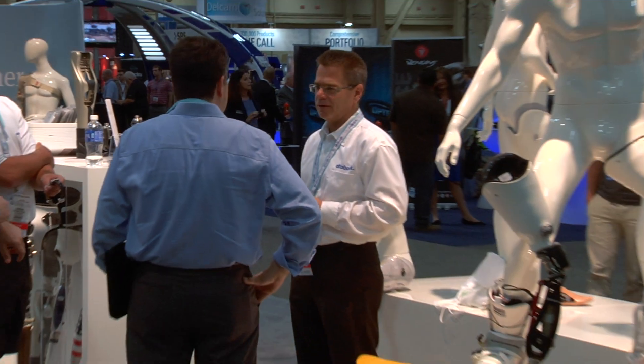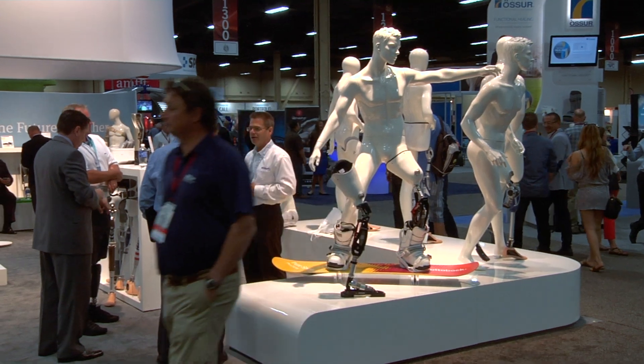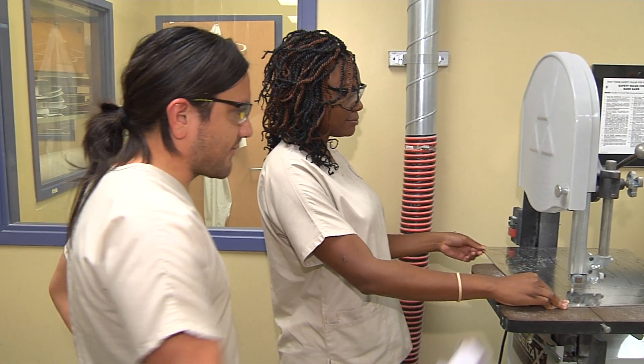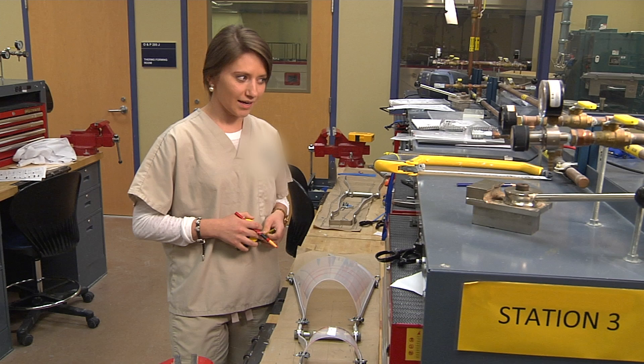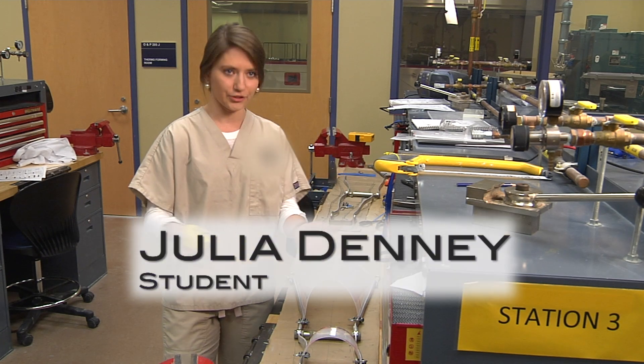If you're a student, a veteran, currently unemployed, or just looking for a new career, O&P could be a perfect fit. Find more than just a job — find a career. You can see devices changing the lives of patients, enabling them to walk better or to function better during their life. Seeing that hands-on, knowing that I'll be part of that someday is very rewarding. We're not just learning how to build something, we're learning how to change lives.